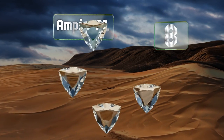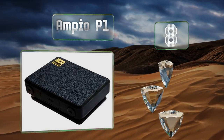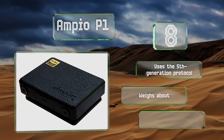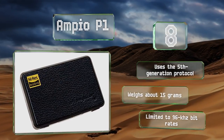Coming in at number eight, thanks to its roughly 10-hour battery life, the Ampio P1 can provide you with cord-free tunes for just about the entire day, and its durable body clip will eliminate any worry of dropping or losing it. However, it is a touch more expensive than other similar units. It uses the fifth generation protocol and weighs about 15 grams, though it is limited to 96 kHz bit rates.